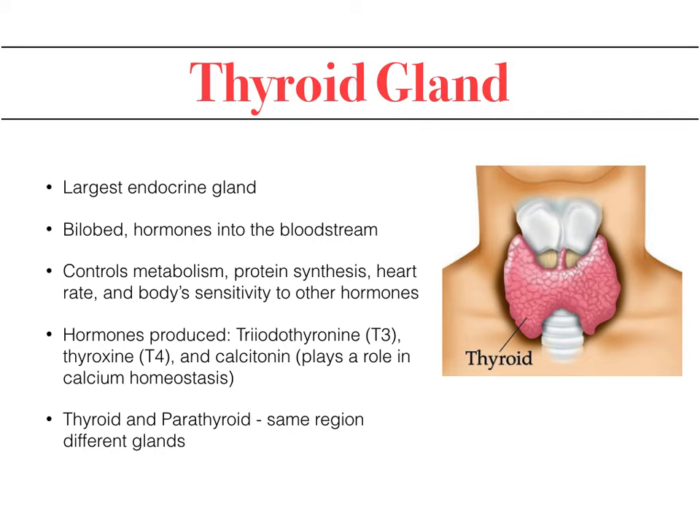The thyroid gland functions to control metabolism, protein synthesis, and heart rate. It also controls the body's sensitivity to other hormones and regulates temperature, among others. The hormones produced are T3, T4, and calcitonin, and we'll go over the specifics between all of those on the next few slides.